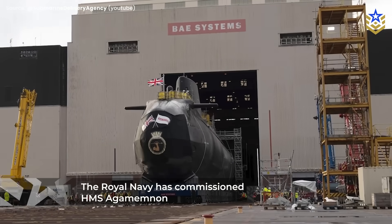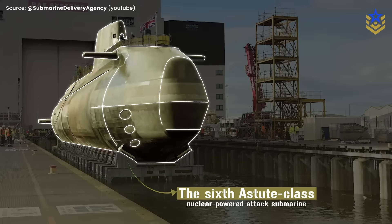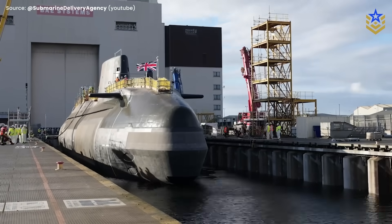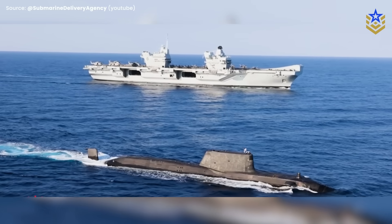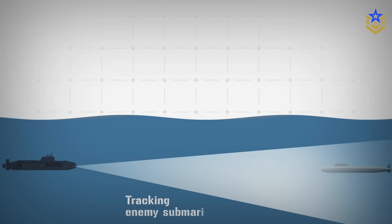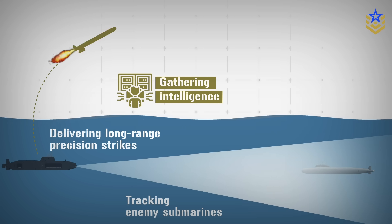The Royal Navy has commissioned HMS Agamemnon, the sixth Astute-class nuclear-powered attack submarine, adding another frontline boat to the UK's main undersea strike and hunting force. Astute-class submarines are built for the missions that matter most in a high-end fight: tracking enemy submarines, gathering intelligence, and delivering long-range precision strikes.